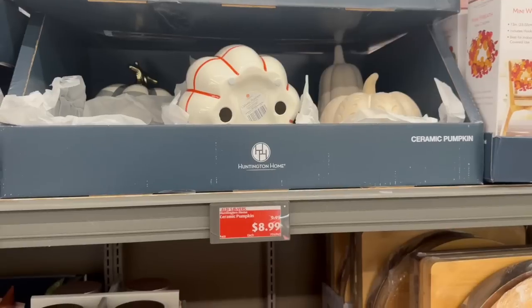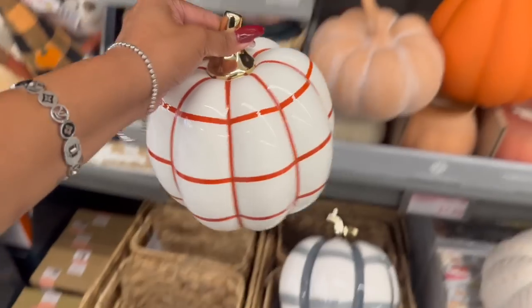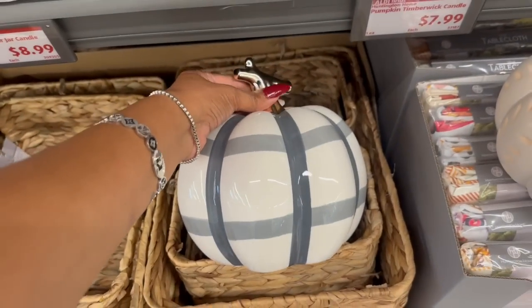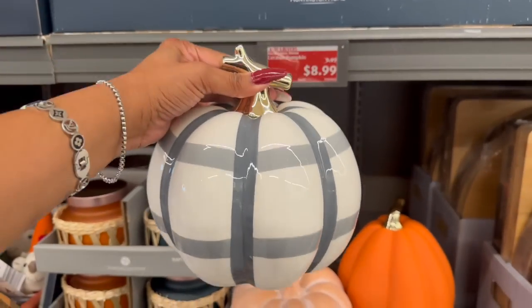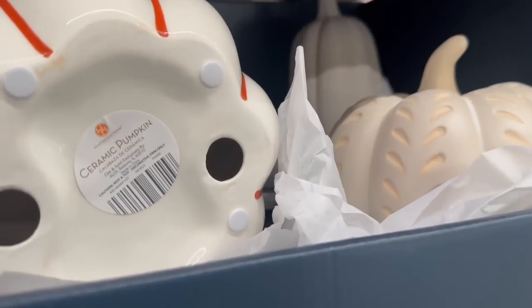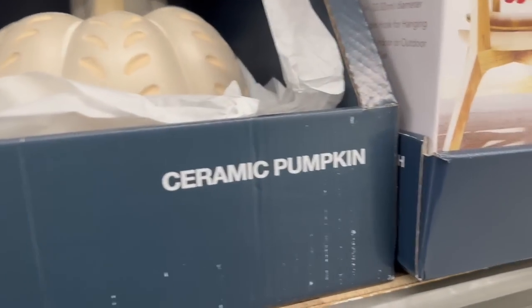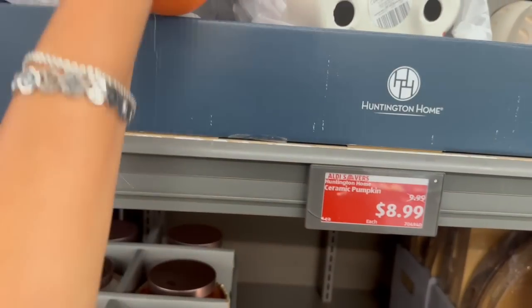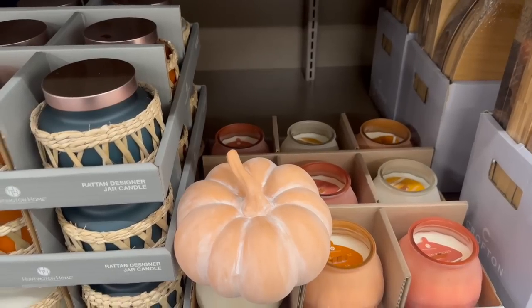These ceramic pumpkins are so pretty — let me take them out to show you. They have one with red and white with gold trim on top, one in gray and white. These have been marked down already — I think because they're a little late to the game. Aldi has so much inventory to clear. They're $8.99, originally $9.99, so you're saving a dollar. There's also a little gourd and an orange pumpkin with a gold stem — so pretty for $8.99.